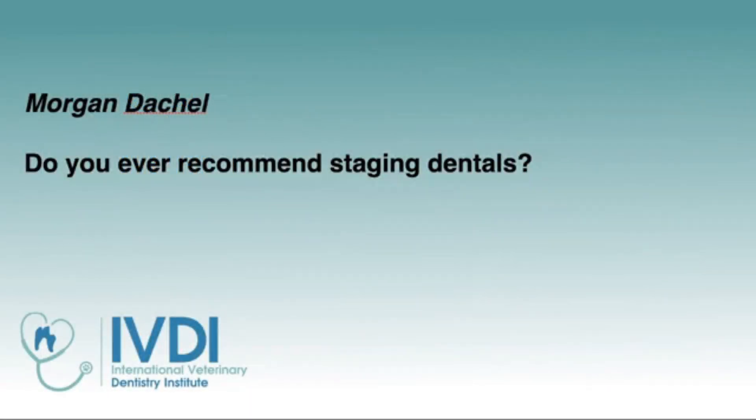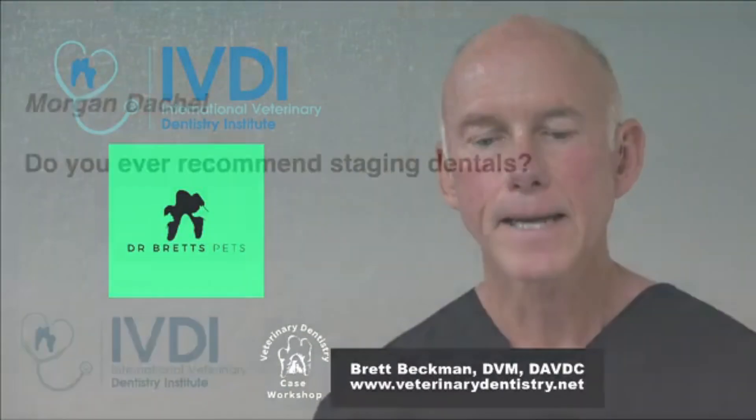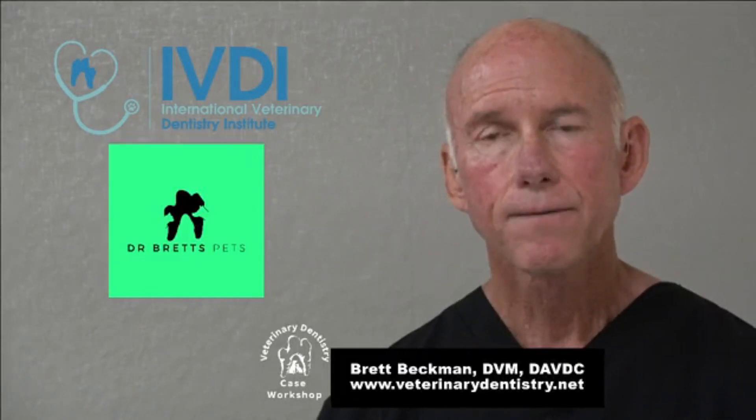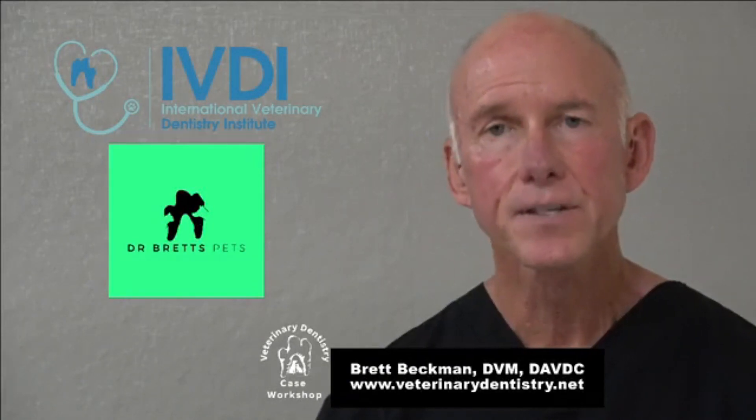Do you ever recommend staging dentistry procedures? That's a great question, Morgan, and that is certainly an option. If you have a certain number of procedures scheduled for the day — let's say you've scheduled four dentistry cases for the day and you're doing x-rays, evaluations, and cleaning — that's probably all you can schedule.